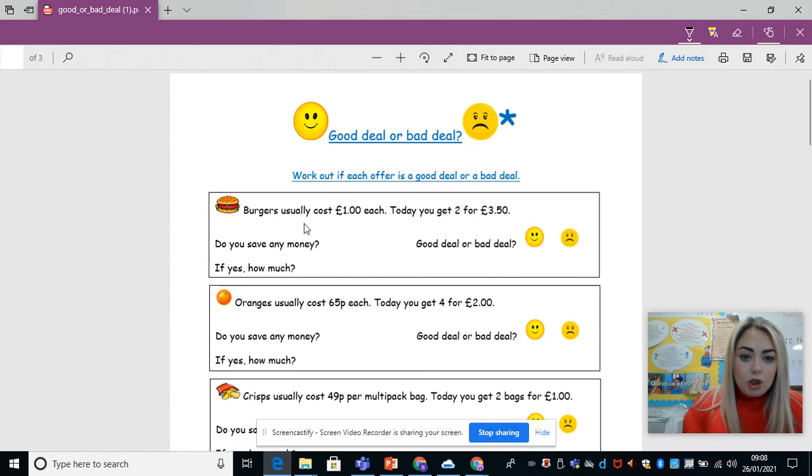Okay, so burgers usually cost £1 each. Today, you get two for £3.50. There are three questions to answer for each: Do you save money? If yes, how much? And is it a good or bad deal? I want you to explain why it's a good or bad deal.